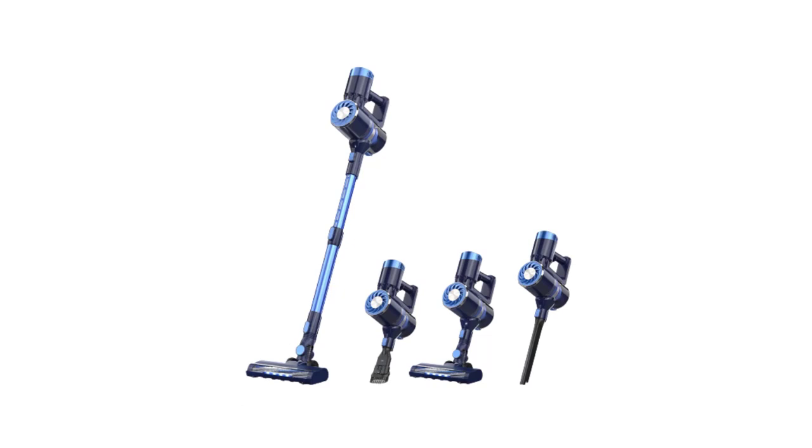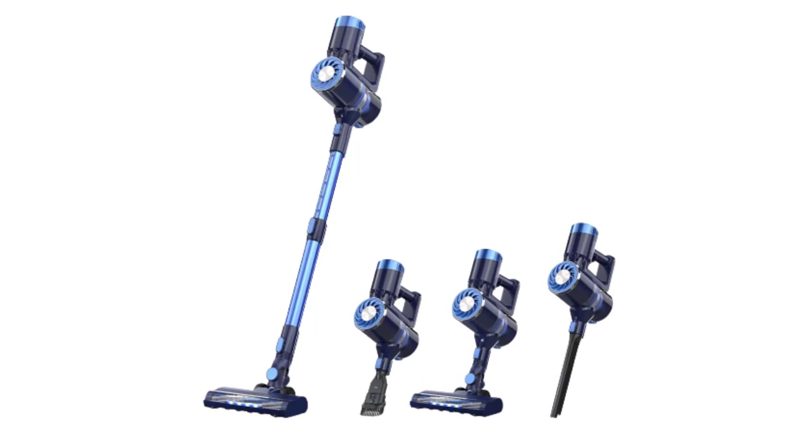These versatile cleaning devices are lightweight, portable, and free from the hassle of cords and plugs. With so many options available in the market, it can be overwhelming to choose the best cordless vacuum cleaner that suits your needs.